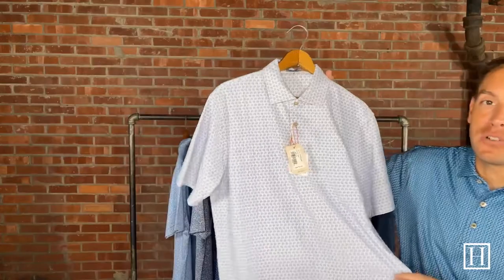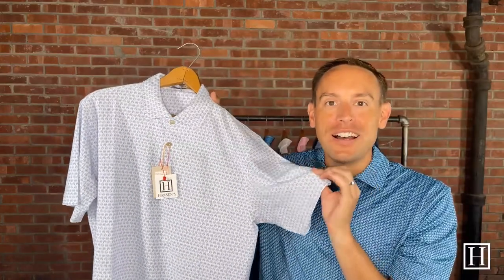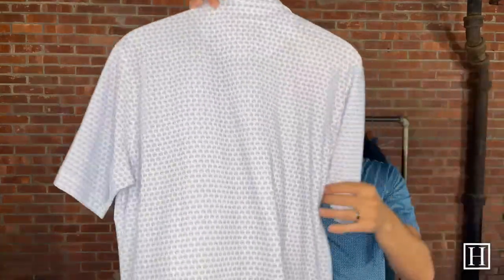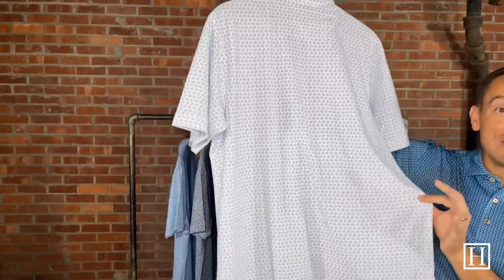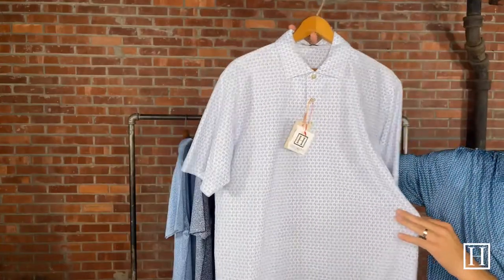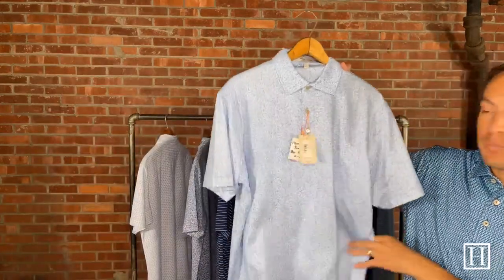The first one we're taking a look at is a mesh performance. This is called 2001 — just a throwback for Peter Millar, referencing their logo and when they started. This is in white, medium through extra extra large, retails for $110. It has their little circle logos throughout. All of the Crown Sport are a classic fit — perfect for golf, but a lot of people wear them every day for whatever activity you're looking for.